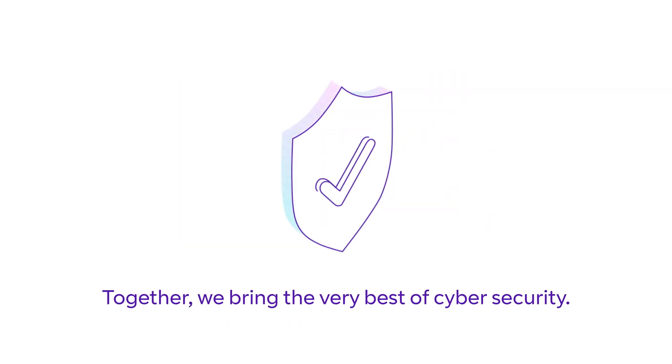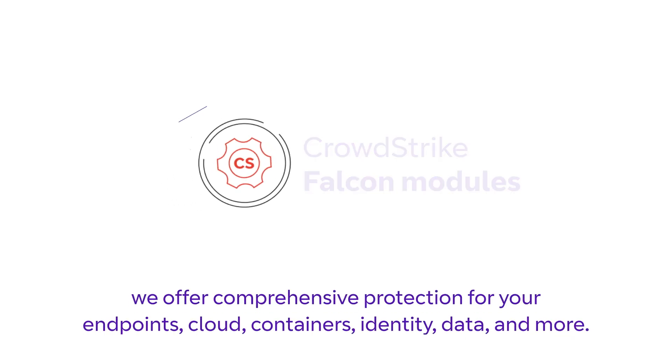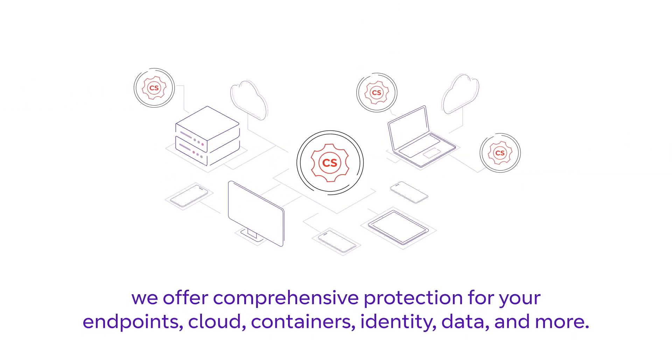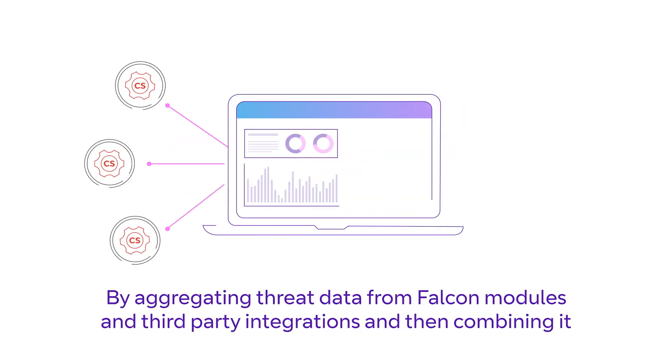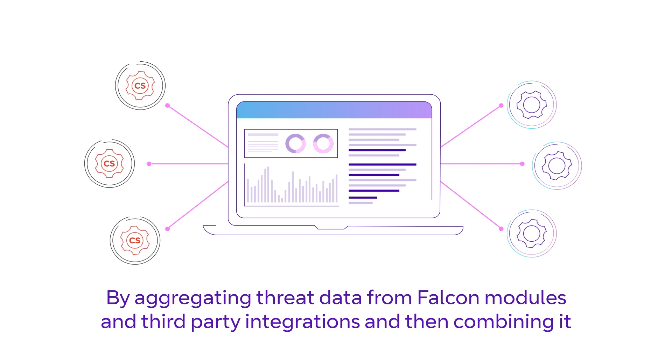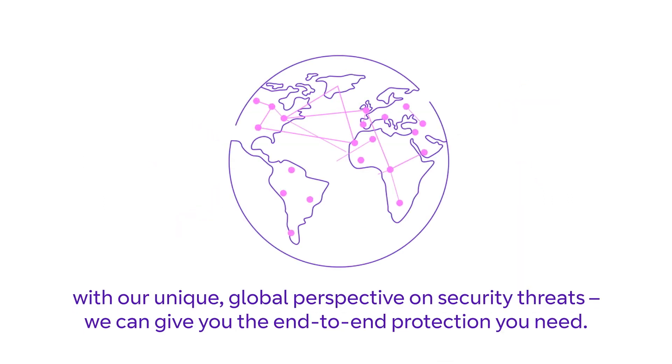Together we bring the very best of cybersecurity. Using CrowdStrike Falcon modules, we offer comprehensive protection for your endpoints, cloud containers, identity, data, and more. By aggregating threat data from Falcon modules and third-party integrations, and combining it with our unique global perspective on security threats, we can give you the end-to-end protection you need.